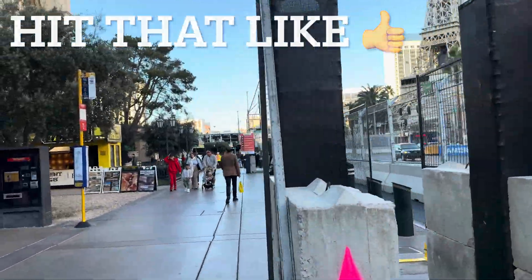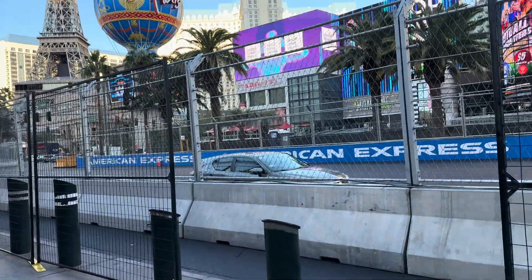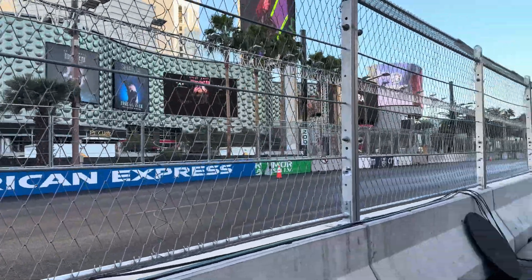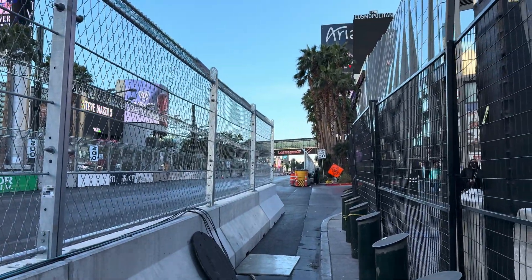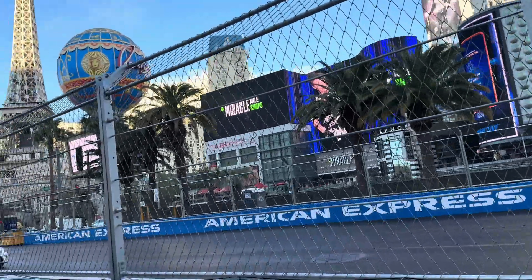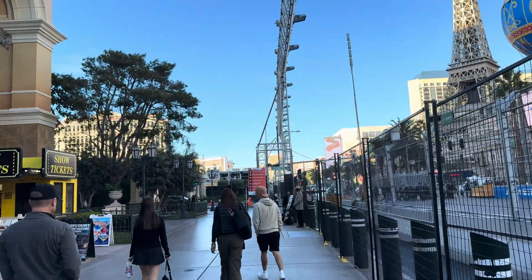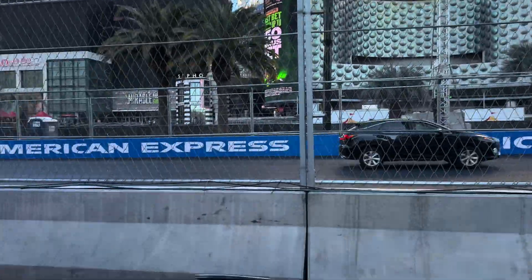Hey guys, thank you for tuning in to another video. We are here on the Las Vegas Strip. Somebody tagged me on a post by the T-Mobile executive — the Chief Technology Officer — citing Open Signal saying that T-Mobile is the fastest on the Las Vegas Strip. As you can see, they've got everything set up for race night — grandstands right here at the famous Bellagio, unfortunately the fountains are closed, and there's Paris and Planet Hollywood.